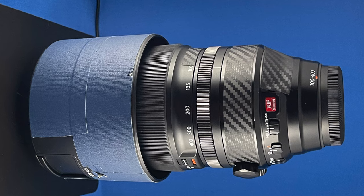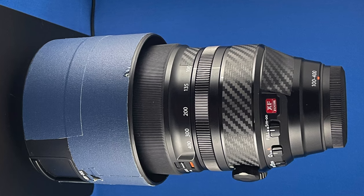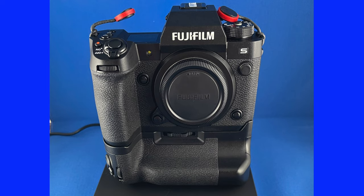My purpose for the photography out here today — believe it or not — is that I had to send my Fuji 100-400 lens to Fuji for repair. So I'm out here to test the lens and make sure that everything came back working properly. I'm going to be using the Fuji XH2S to test it.